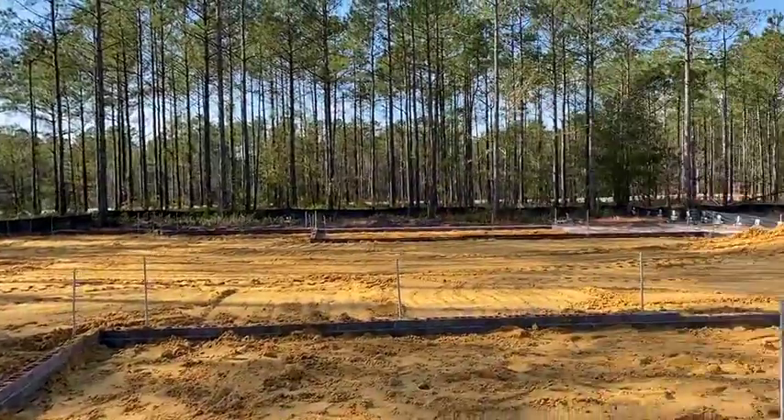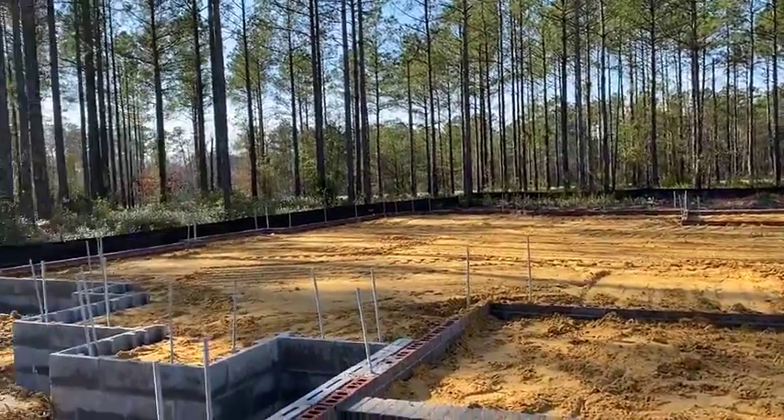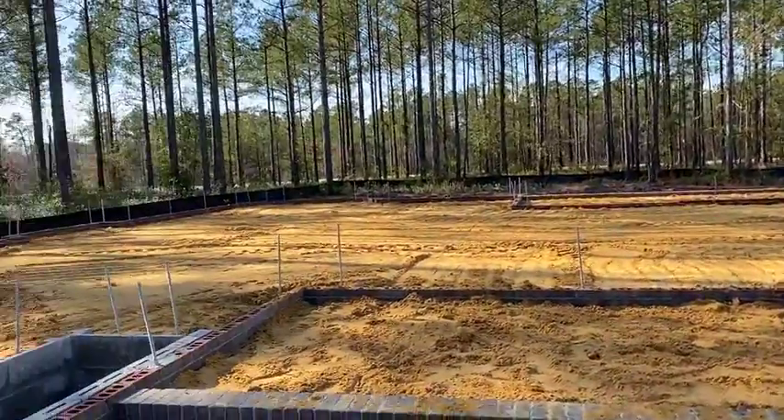The next step will be running plumbing and electrical, then we'll have the vapor barrier put down, then the welded wire mesh, and then pour the concrete. Things are progressing very nicely on this home and we're super excited for Greg and Patty.